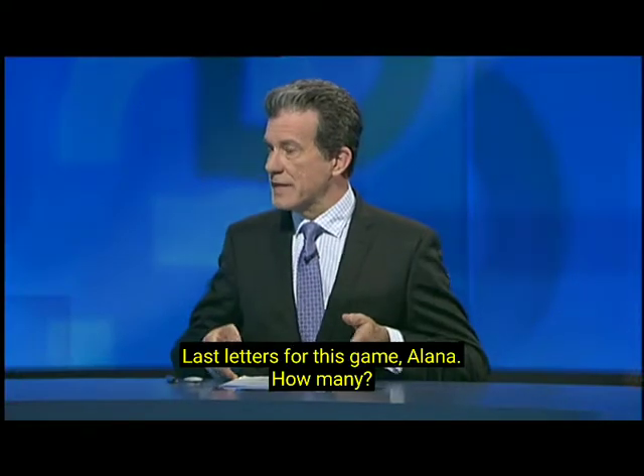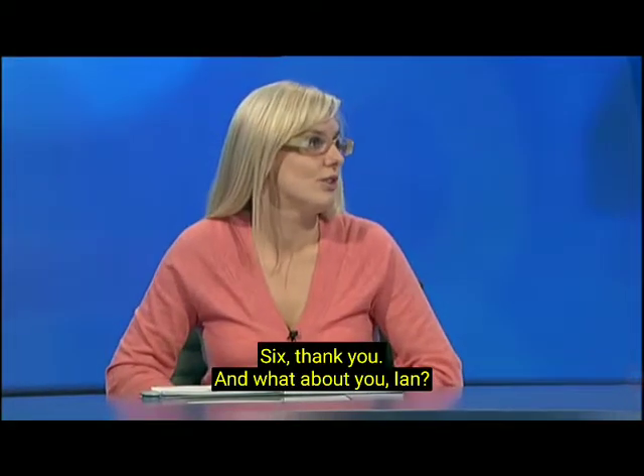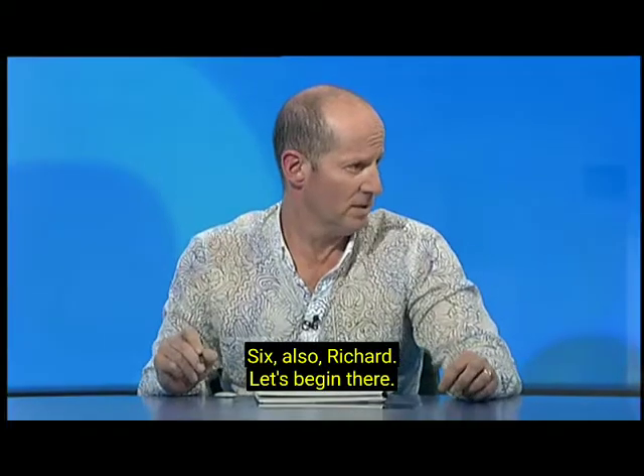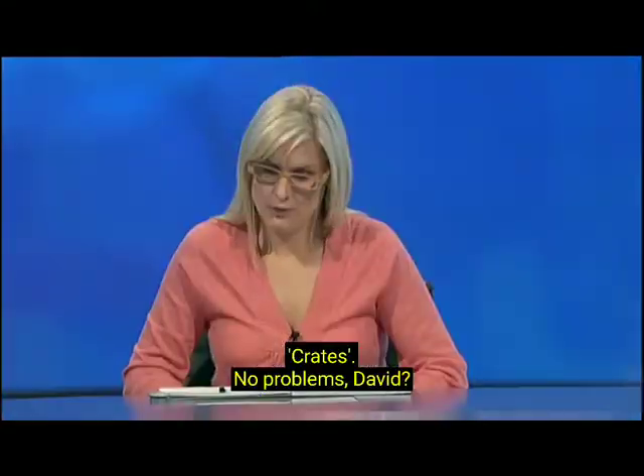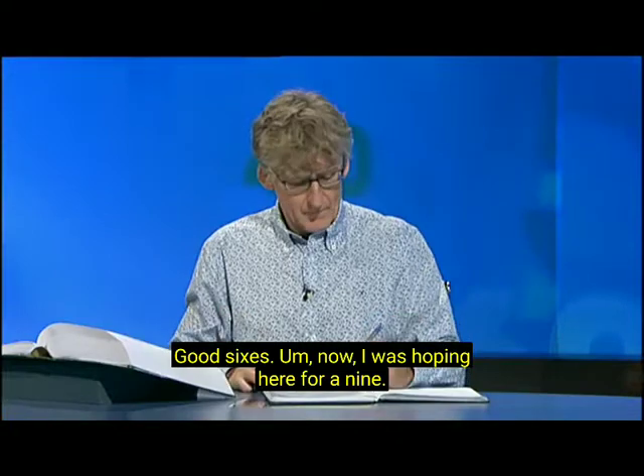Last letters for this game. Alana, how many? Six, thank you. And what about you, Ian? Six, Richard. Let's begin there. Traced. And yours, Alana? Crates. No problems, David? Good sixes.